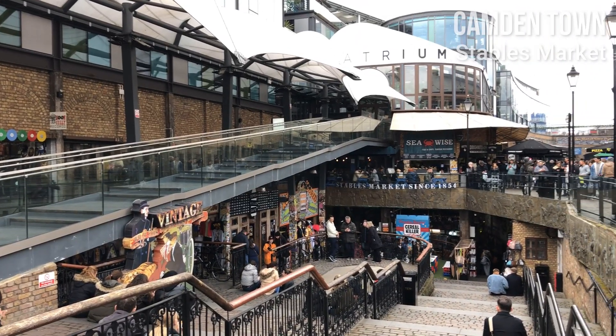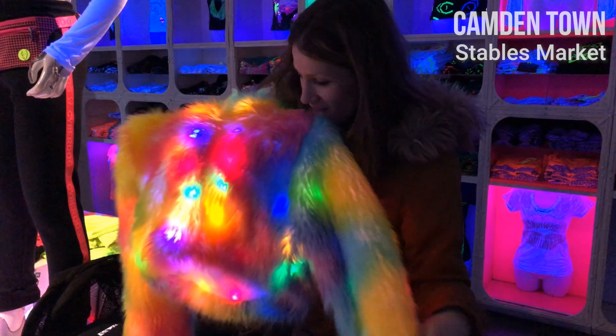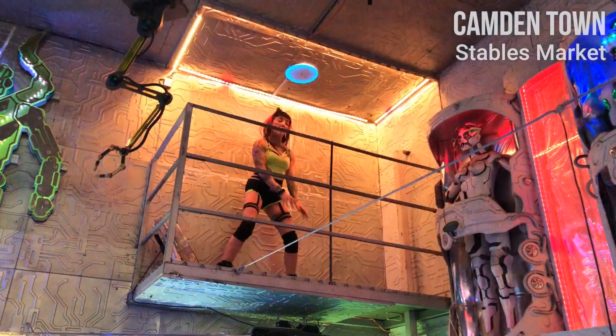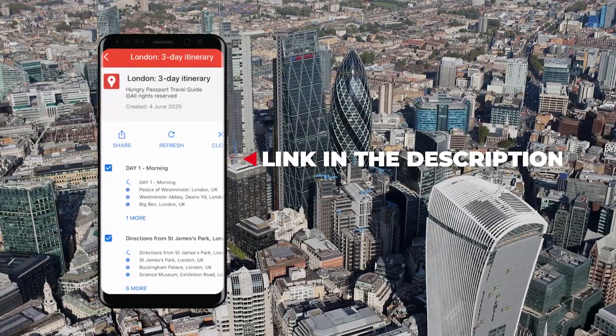It features over 1,000 shops, stalls, and even a cyber-dog store with futuristic fashion, club wear, rave clothes, and live dancers inside the shop. Check our travel guide for two- and three-day itinerary suggestions.